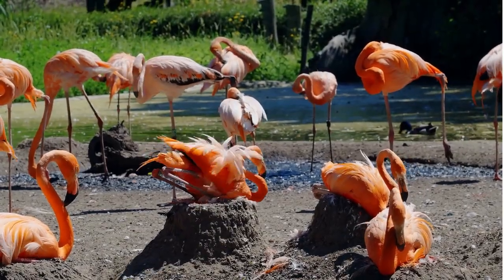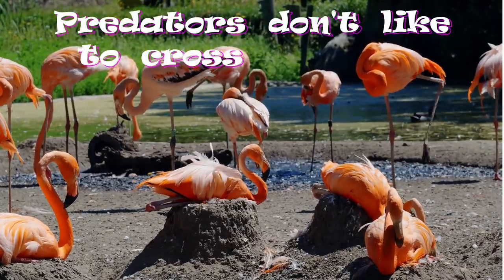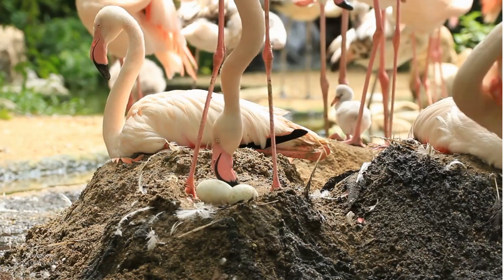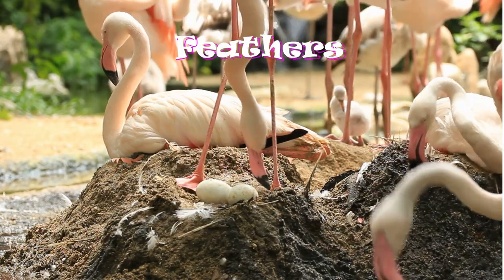Fact number three. Those cute fluffy little flamingo chicks are raised in nests that are made on mudflats. Flamingos nest on mudflats to help keep the predators away. They build their nests tall enough to keep the chicks dry. They use mud, sticks, stones, and even feathers to make their nests.